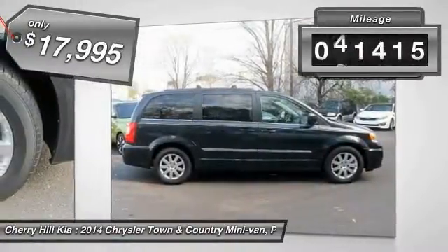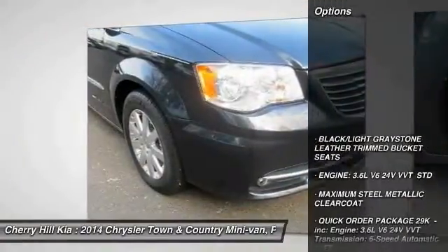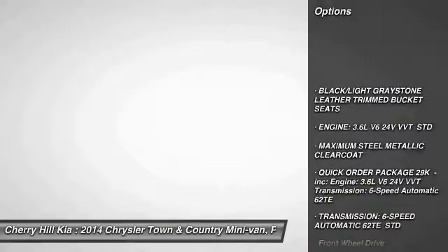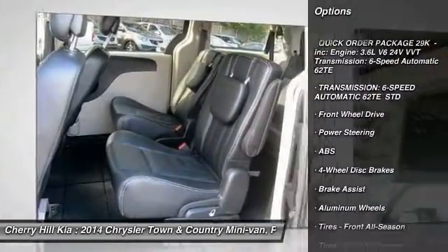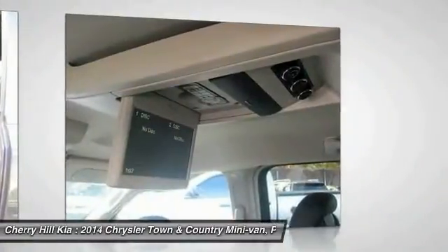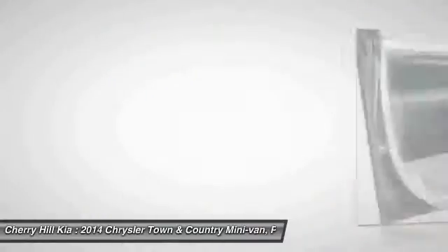This vehicle has less than 45,000 miles. Here are some of this vehicle's great options: stability control, anti-lock braking system, back up camera, power lift gate, traction control, steering wheel audio controls, keyless entry, leather wrapped steering wheel, Bluetooth, adjustable steering wheel.